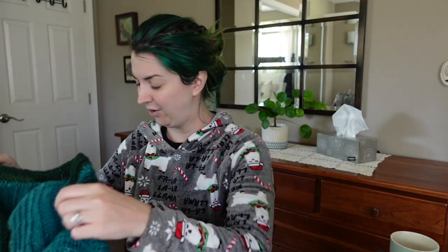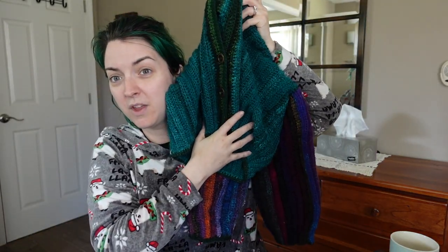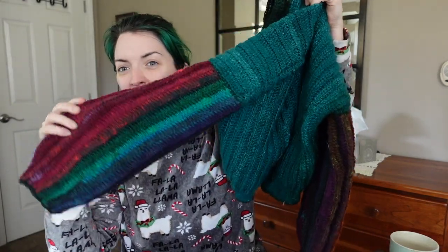So if for some reason you watch my crochet videos, all ten of you, you may know that I got some beautiful high-end yarn from the thrift store and I finished a sweater out of some of the yarn that I got. It's gorgeous. Is it for everyone? No, but I'm so proud of it. Look at those beautiful colors.